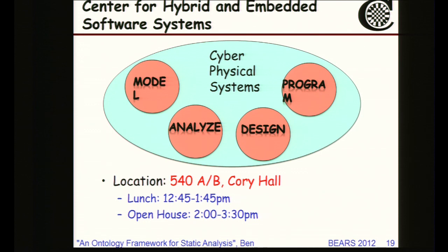If you're interested in any of these domains related to cyber-physical systems, I encourage you to come to our open house on the fifth floor of Cory Hall, room 540 AB, where we'll have an open house and lunch. Thanks.